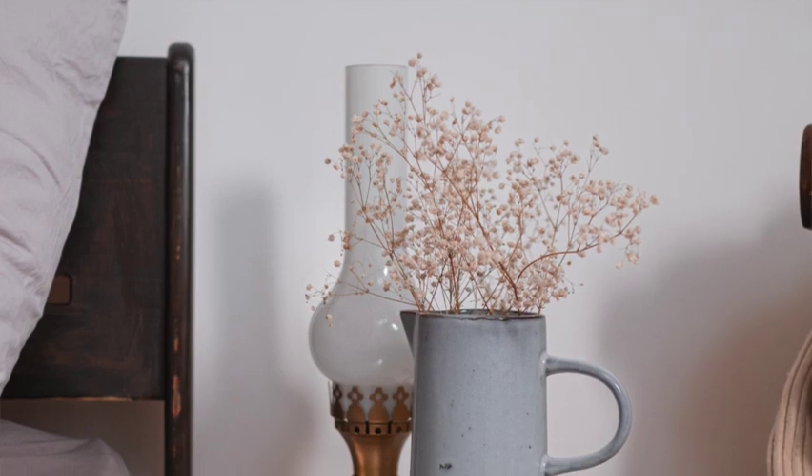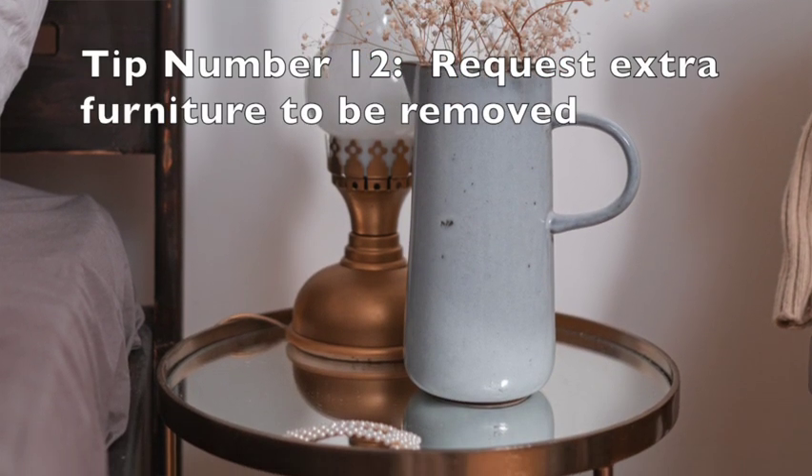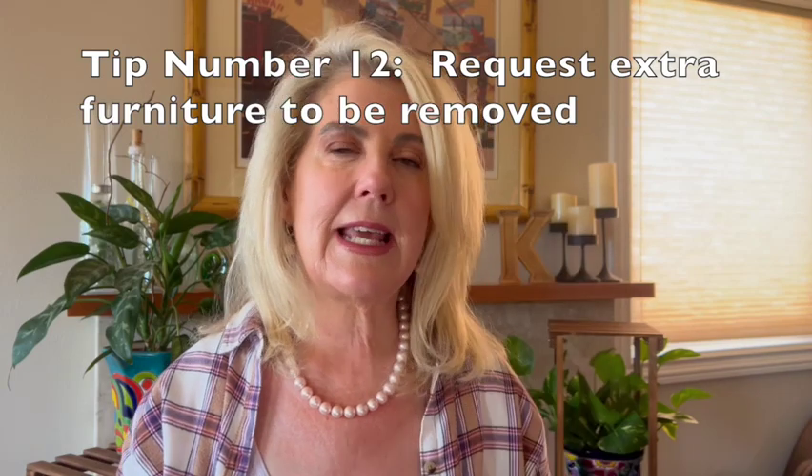An interesting one: if your cabin has extra furniture like little side tables that you don't need and that are getting in your way, you can ask your stateroom attendant to remove them from your cabin during your cruise.